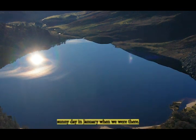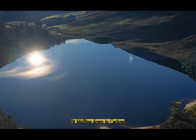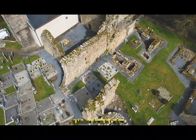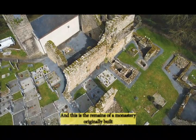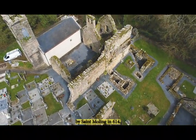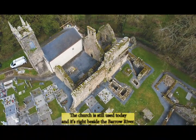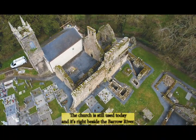Obviously the sand was not there in the first place but it does the job. This was a beautiful sunny day in January when we were there. Then we take you on down to the beautiful place St Mullins down in Carlow, and this is the remains of a monastery originally built by St Mullins in 614.